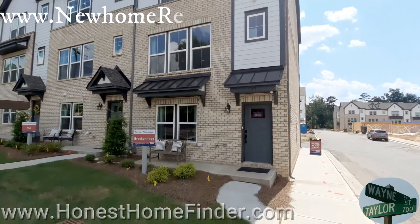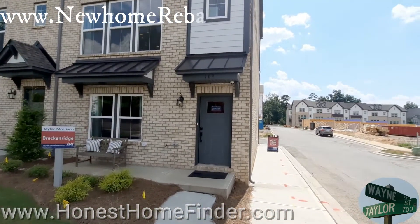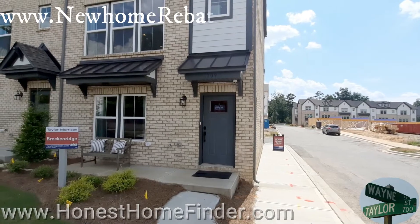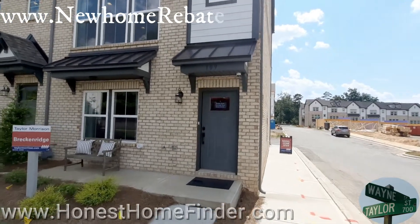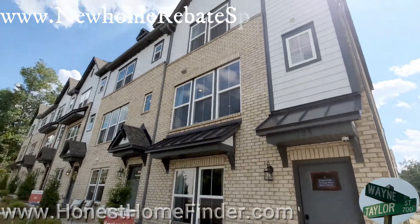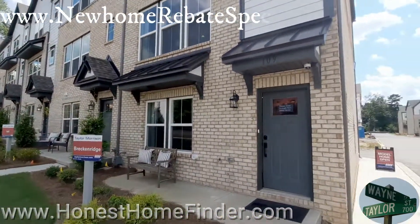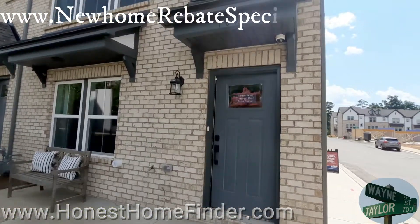If it's a little muffled, I'll try to do some dubbing because masks are mandatory. This is a Breckenridge — you can go three or four bedrooms with this. Right now we're just going to take a look at the model, and then I will also be putting up some videos of their inventory that they have out here. I think they've got a couple available for me to take a look at.